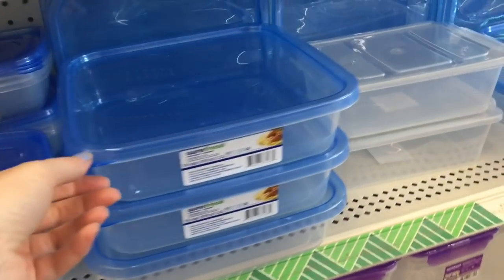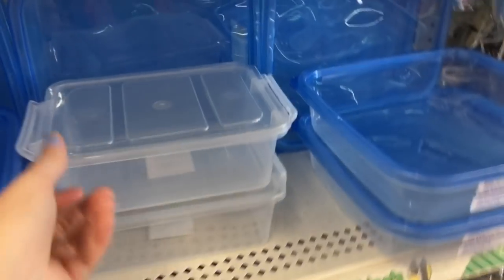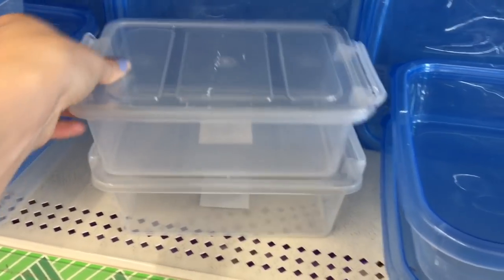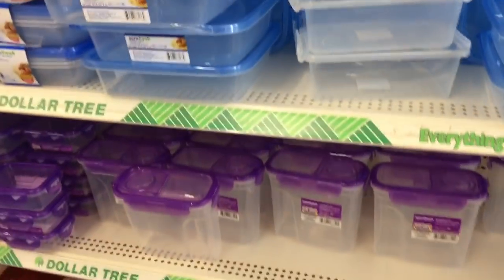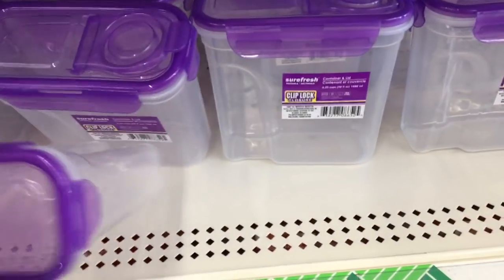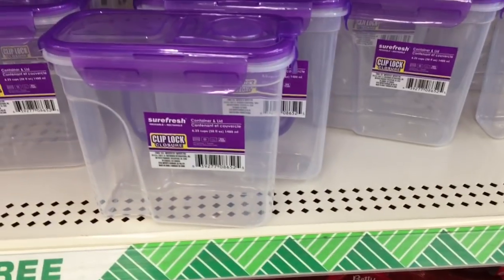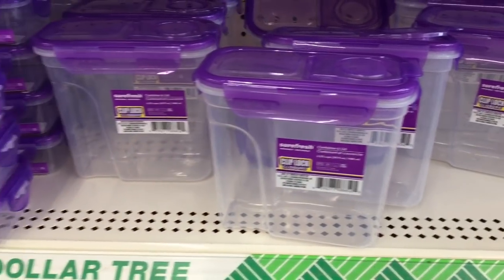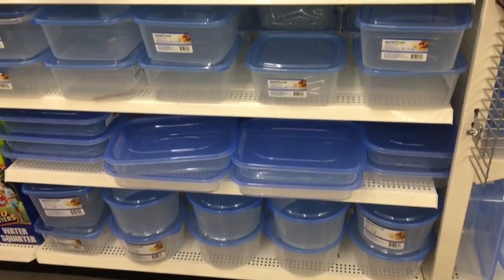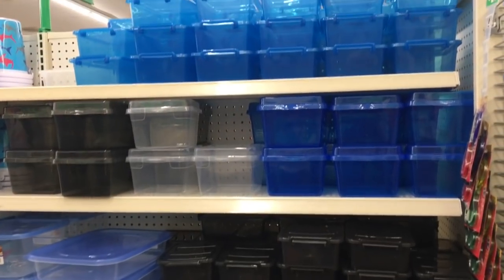They had a bunch of big ones — some of these were really big. I really like these ones right here with the little handles that lock the lid in place. These are really nifty — you can put your dry goods, you can even put cereal in these. They are also clip-lock, meaning the lids clip on and lock in place.